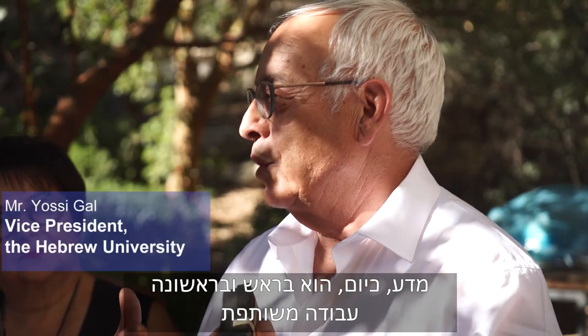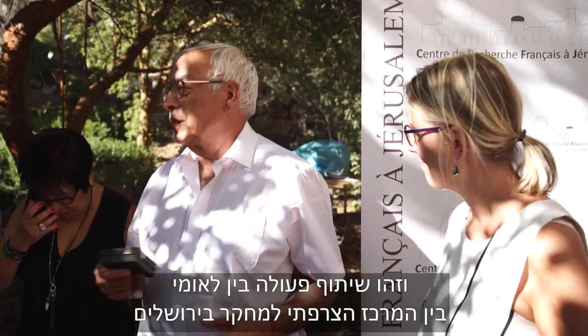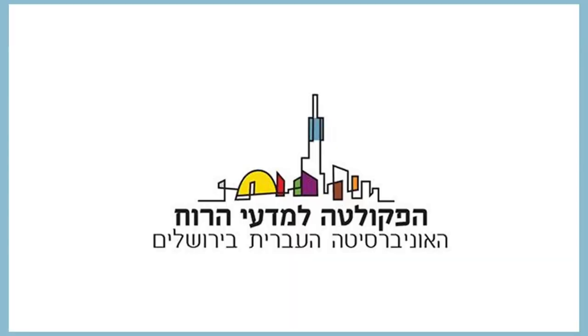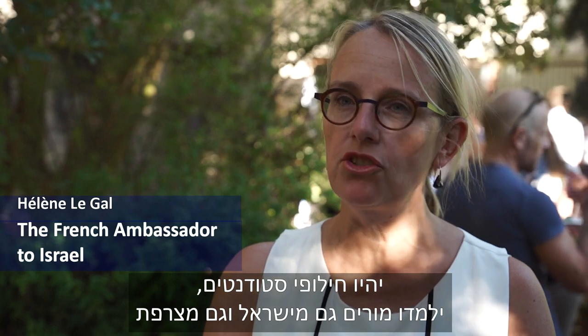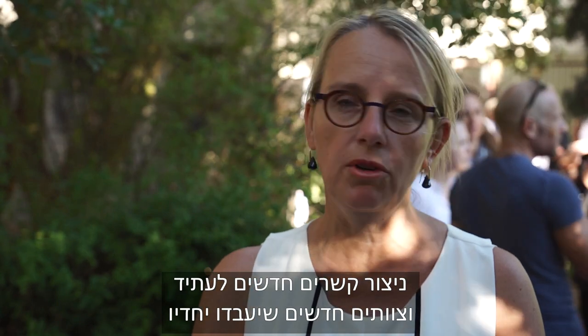Science today is about working together, and this is an international cooperation between the French Center of Research in Jerusalem and our famous, prestigious Institute of Archaeology. There will be exchanges of students, and there will be teachers both from Israel and from France. We will create new links for the future, new teams working together.